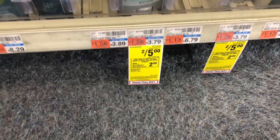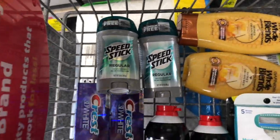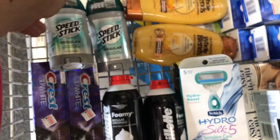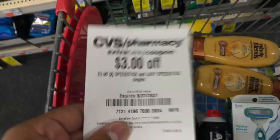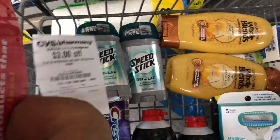For the Speed Stick deal — men's and Lady Speed Sticks are on sale two for $5, buy two get a $2 ExtraBuck. I'm using a $1 off one / $1 off two paper coupon from this week's inserts and a 50-cent digital that will glitch and come off. Pairing with a $3 off two Lady Speed Stick CRT, that brings me down to 50 cents, getting back a $2 ExtraBuck — a nice $1.50 money maker.